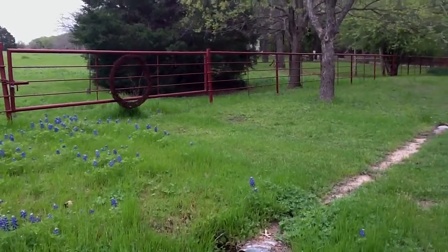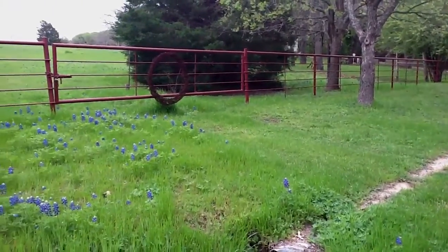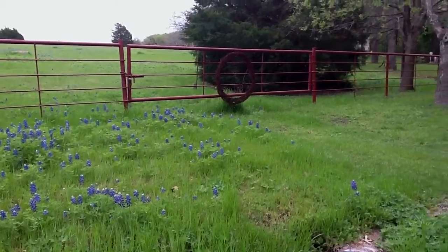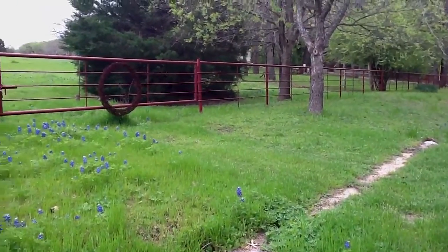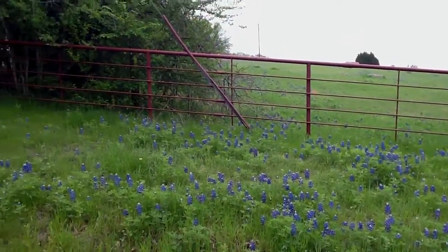Hi y'all, this is Perry at Texas Bluebonnet Sightings, and today is April 7, 2013. We are still in Ennis, on Andrews Road, and we wanted to give you guys a video of the Andrews Field. We've posted it as a kid and pet friendly Bluebonnet Field.